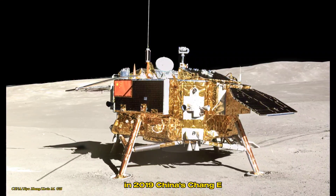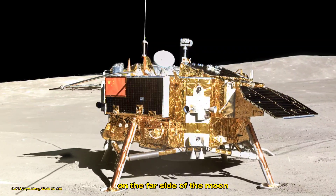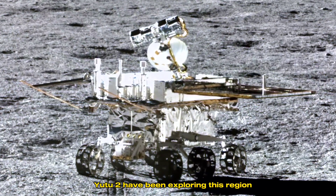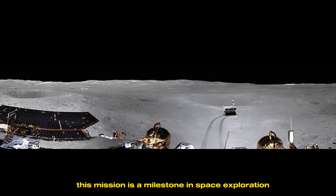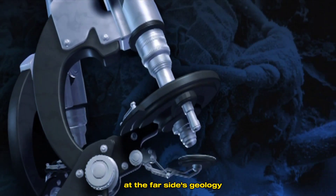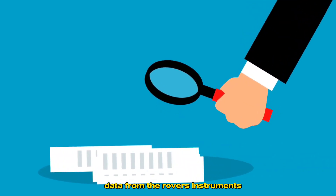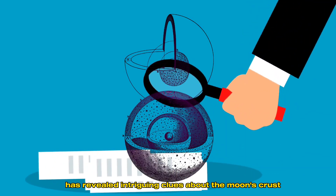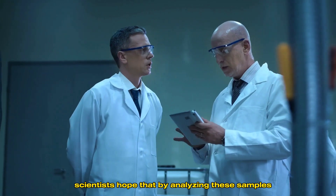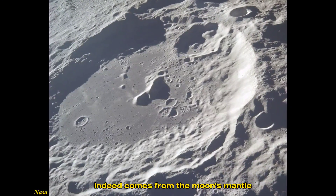In 2019, China's Chang'e-4 mission made history by landing the first spacecraft on the far side of the moon, right in the South Pole-Aitken Basin. The lander and its rover, Yutu-2, have been exploring this region, gathering invaluable data. This mission is a milestone in space exploration, giving us a detailed look at the far side's geology and the composition of rocks within the basin. Data from the rover's instruments has revealed intriguing clues about the moon's crust and mantle, including rocks that may have come from the moon's deeper layers. Scientists hope that by analyzing these samples, they can confirm whether the material within the basin indeed comes from the moon's mantle.